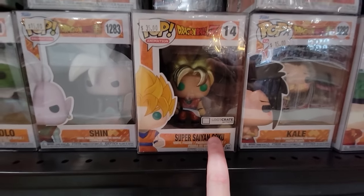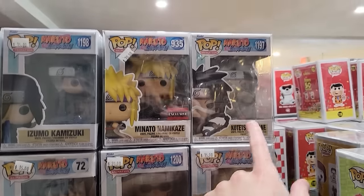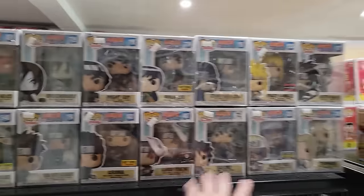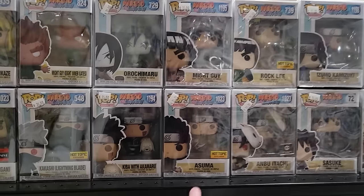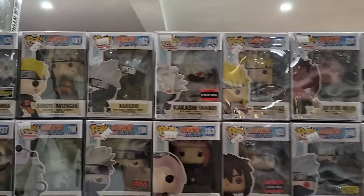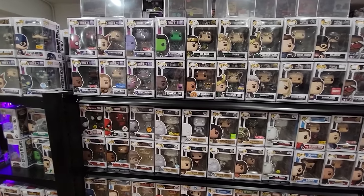One of my favorite exclusives in the Dragon Ball set is this Loot Crate exclusive — I always thought the sticker looked really nice. Up top for Naruto we have Killer B, Tsunade, Kotetsu, Sasuke, Anbu Itachi — I think I have a majority of those. Asuma, Kibo Takamaru, Might Guy, Kakashi Anbu — lots of good ones. Alright, over on this wall they have lots of Marvel.